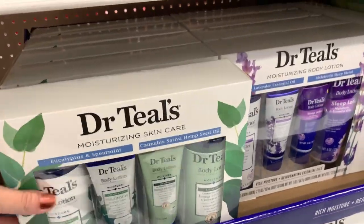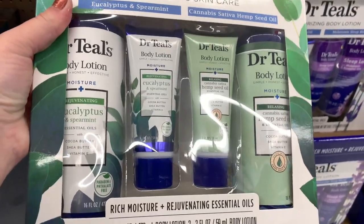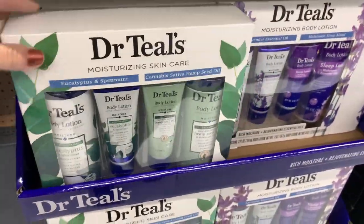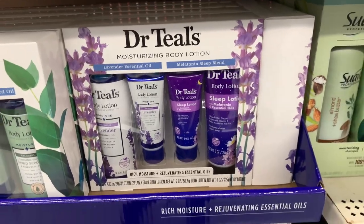The Dr. Teal's — we know this is a great brand — and this particular one is eucalyptus and spearmint. It also has hemp seed oil in it as well, so this is going to be your relaxing one. And then the Dr. Teal's in lavender is also a great choice as well.